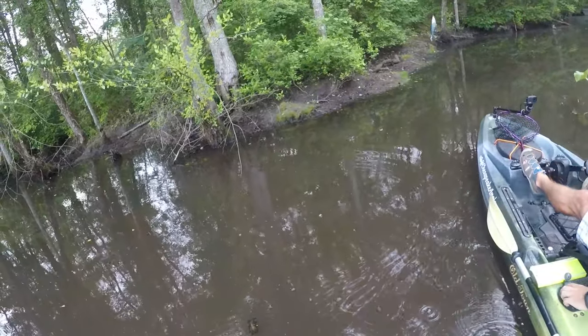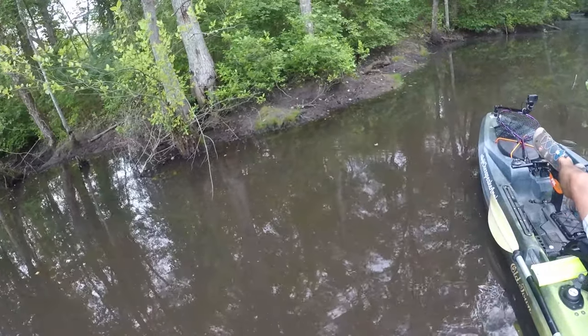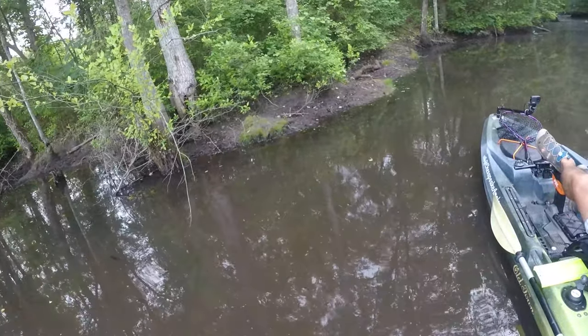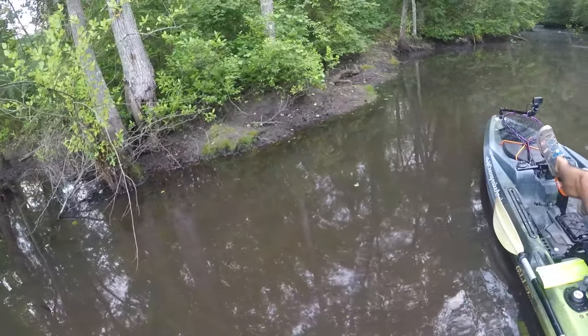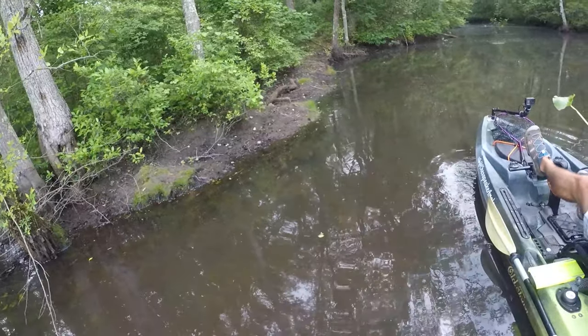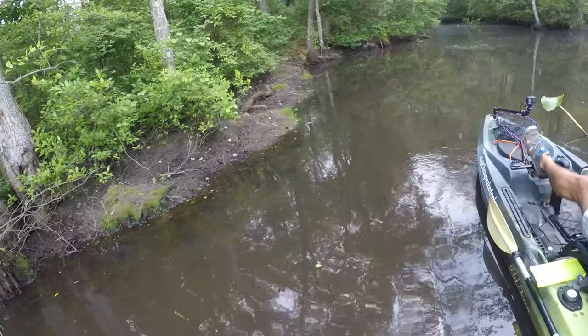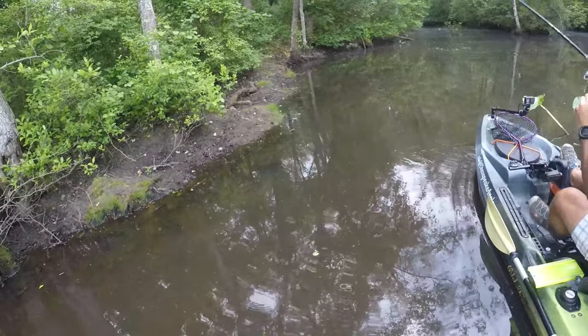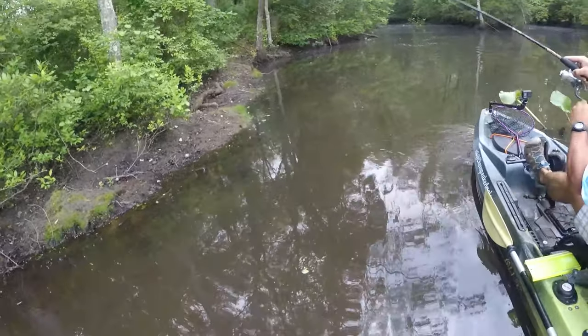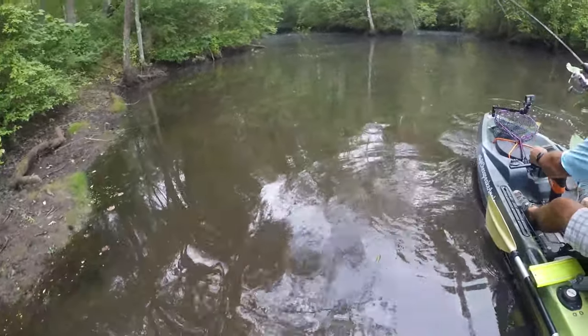Now the third fish was the big bass for the day, caught on the shad plopper. He was sitting in a little cut thick with weed that leads to the back part of the pond away from the spatter dock. This fish took quite the run — he tried to move into that spatter dock up underneath the boat.